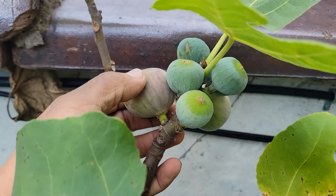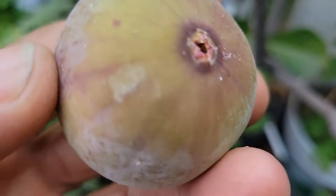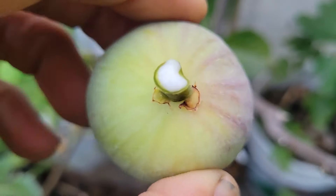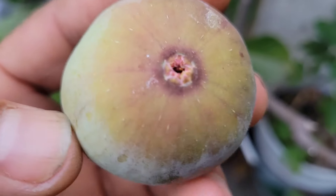Look at this beauty here. I'm gonna pick this one because I don't want it to be eaten by the critters. This one is not ready — you see the sap there — but I'm not going to risk this one. I want to see this one.